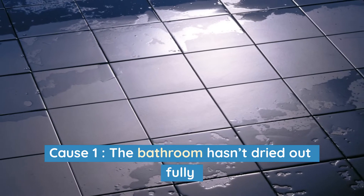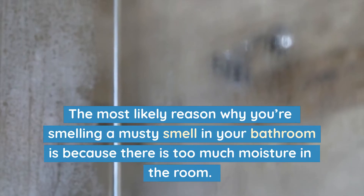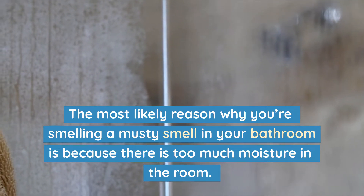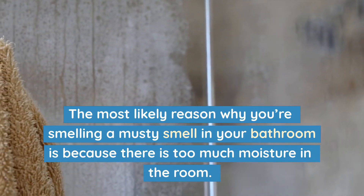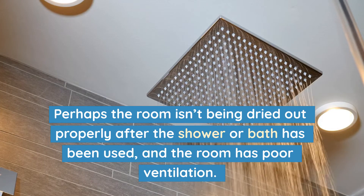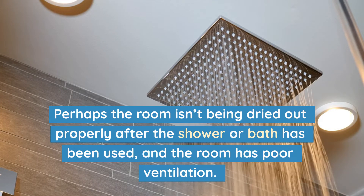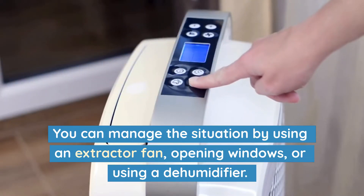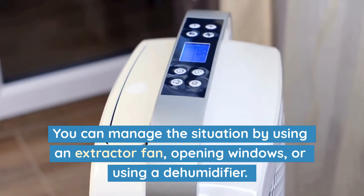Cause 1: The bathroom hasn't dried out fully. The most likely reason why you're smelling a musty smell in your bathroom is because there is too much moisture in the room. Perhaps the room isn't being dried out properly after the shower or bath has been used, and the room has poor ventilation. You can manage the situation by using an extractor fan, opening windows, or using a dehumidifier.